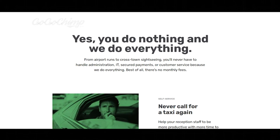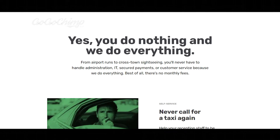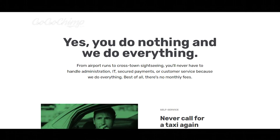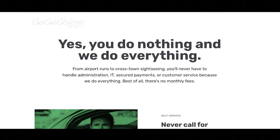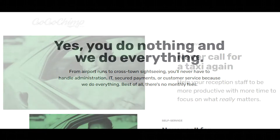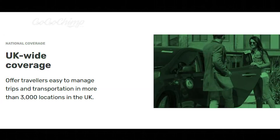Hotels really didn't want additional work — they wanted more productivity and less work for reception staff. So the main headline reads: 'You do nothing and we do everything, from airport runs to cross-town sightseeing. You'll never have to handle administration, IT, secure payments or customer service because we do everything. Best of all, there's no monthly fees. Never call a taxi again. Help your reception staff to be more productive with more time to focus on what really matters.' I've used a double headline — a smaller one reading 'self service' and a larger one 'never call for a taxi again' — used consistently through this section.